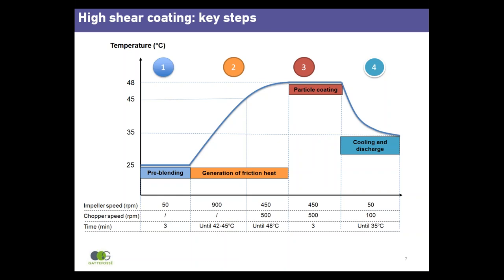Coating takes three minutes. In step four, the process is cooled down by simply reducing the impeller speed to 50 RPM to reduce friction and chopper speed to 100 RPM to prevent pack formation. Consequently, the temperature decreases, leading to the recrystallisation of the lipid on the surface of the drug particle. At 35°C, Presserol Atto 5 is fully recrystallised in a solid and homogeneous film.